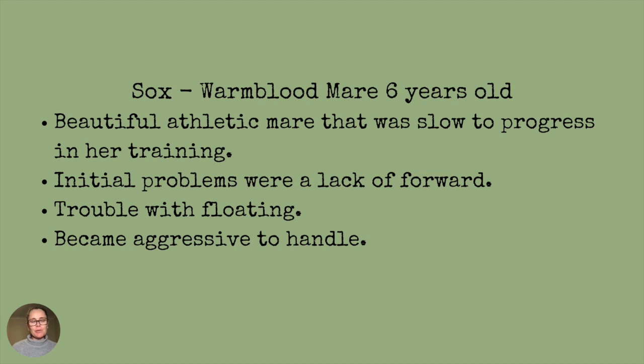She also had trouble floating — she didn't like getting on the float. And progressively over time she became more and more aggressive and difficult to handle. Her lack of forward under saddle was just a big problem.